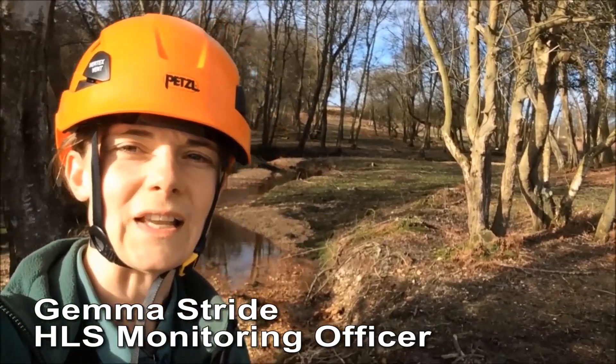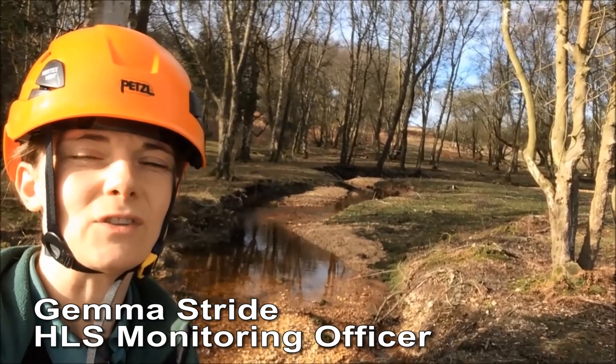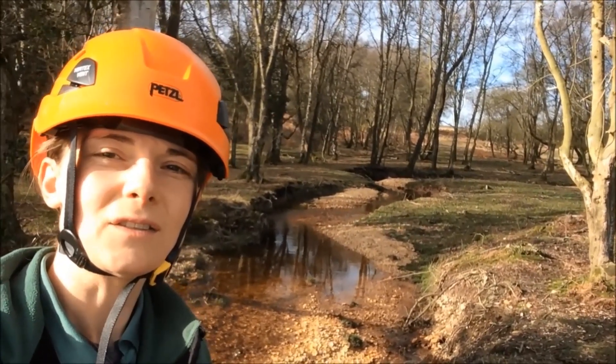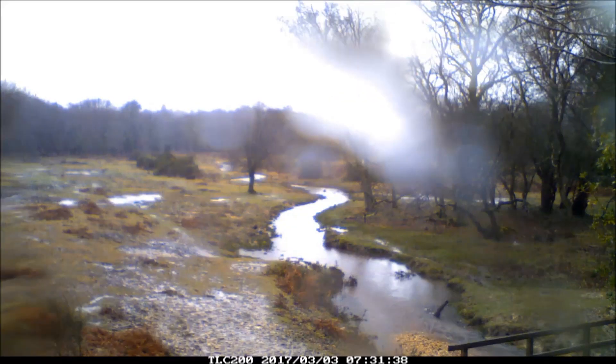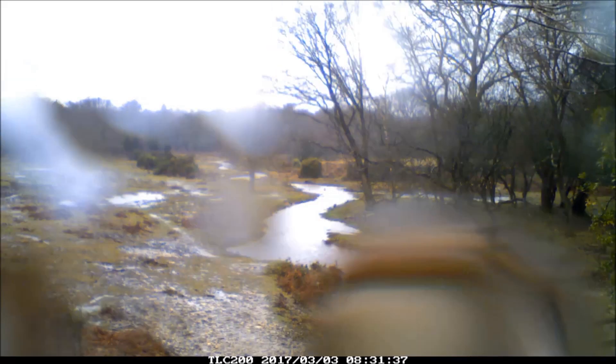I'm here today at Harvest Slade. This stretch of water here has been restored. It was restored back in 2015 to follow the old meanders and to raise the bed level to enable the water in the channel to connect with the surrounding landscape.